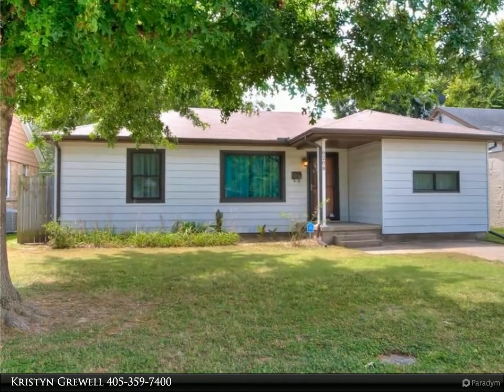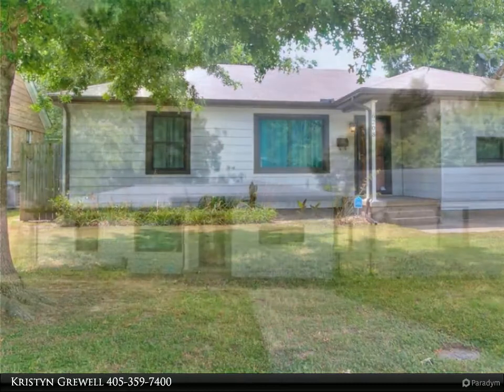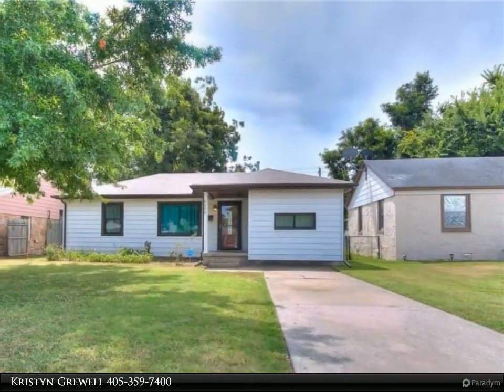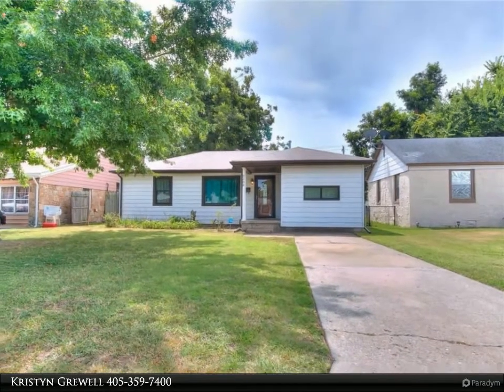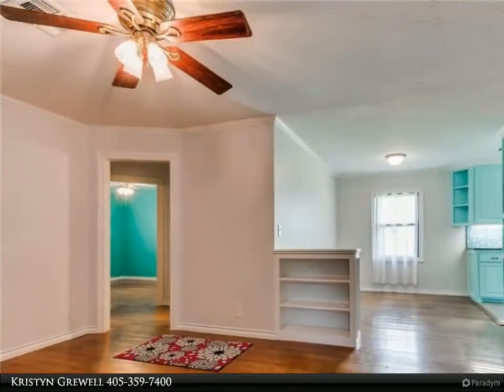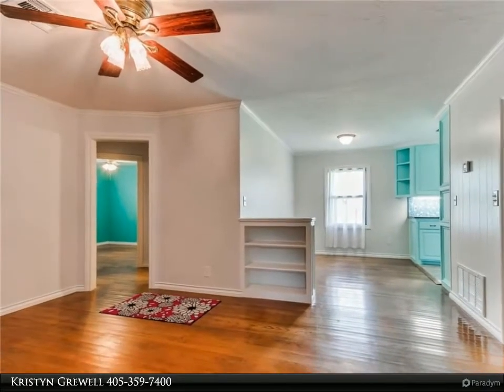Offer deadline August 16th at 8 PM. You are about to get the best kitchen on the block — wait until you see it: custom cabinets, tile backsplash, updated countertops, stainless steel appliances, undermount sink, and wood-look tile floors. No carpet.